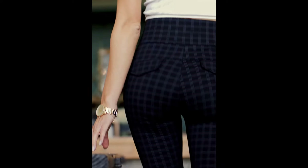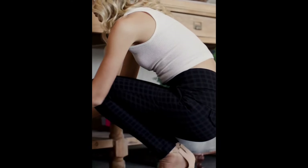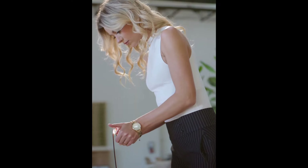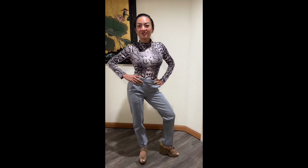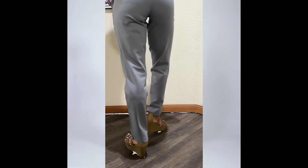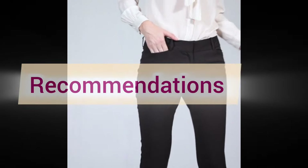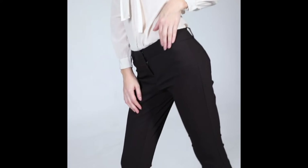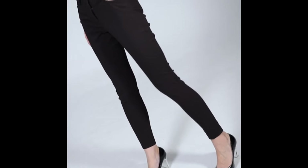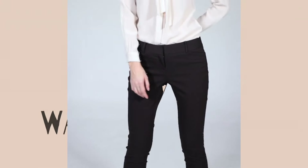So ladies, thanks for watching. I hope this guide on the best trousers for work helped you find the perfect pair for your wardrobe. Don't forget to give this video a thumbs up if you found it helpful, and subscribe to the channel for more style tips and fashion advice. Let me know in the comments which trousers you're excited to try out, or if you have any other recommendations. As always, stay stylish and confident in whatever you wear. See you in the next video — till then, bye bye!